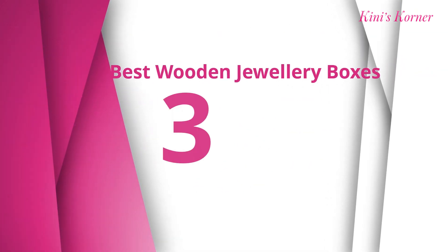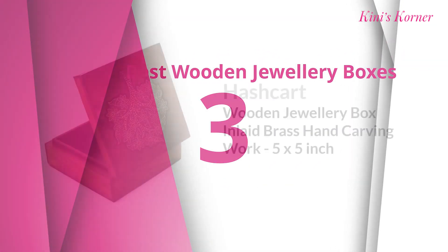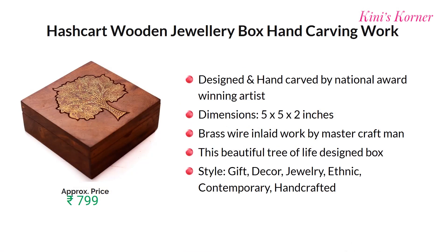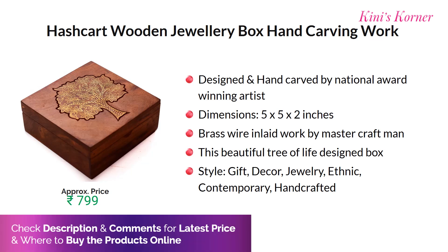Number three is the Huskart wooden jewelry box, designed and hand carved by a national award winning artist. The dimension of this box is 5 x 5 x 2 inches, with brass wire inlaid work by a master craftsman. It features a beautiful tree of life design on the box. Approx price for this product is Rs. 799.